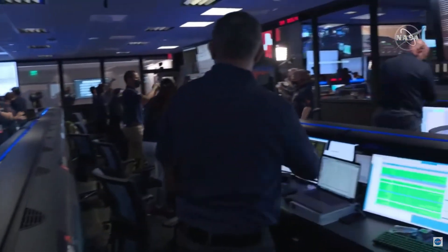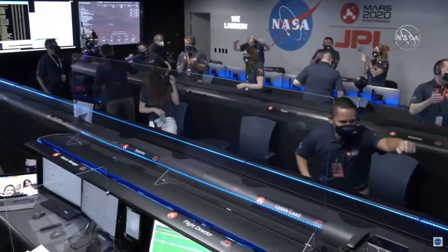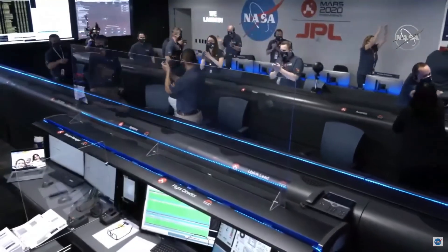At this point, the descent stage has flown away to a safe distance. Perseverance is continuing to transmit directly through the Mars Reconnaissance Orbiter to Earth.